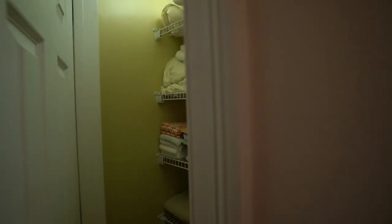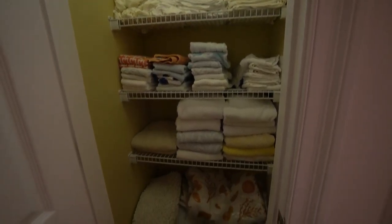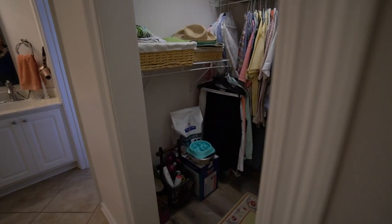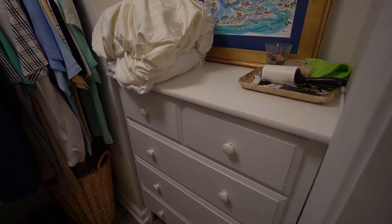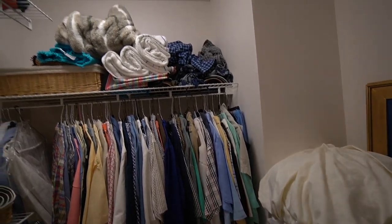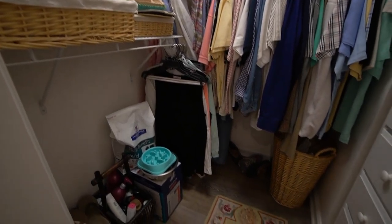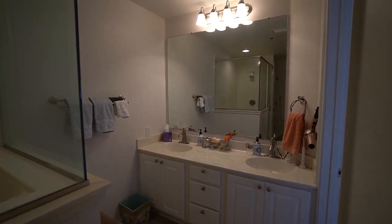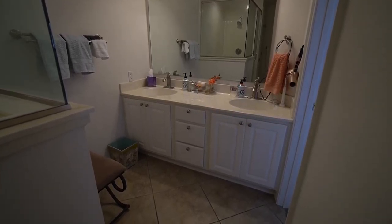A second closet was also added for extra storage, along with a separate toilet area. The closet has been outfitted with storage solutions and has the same LVP flooring that's in the bedrooms. The vanity features double sinks with plenty of cabinet and drawer space for storage.